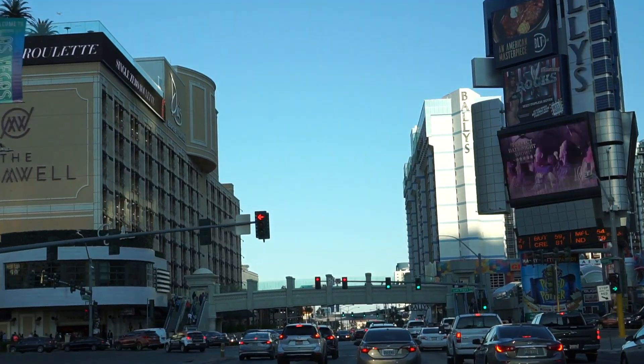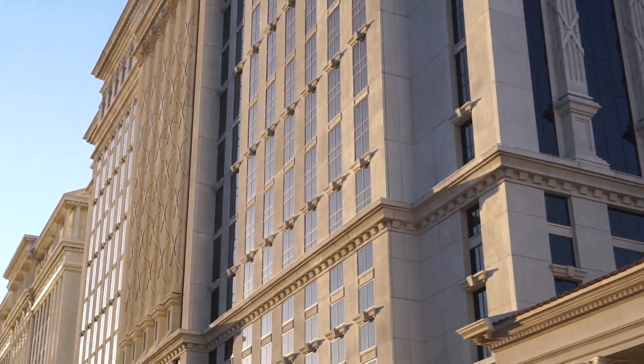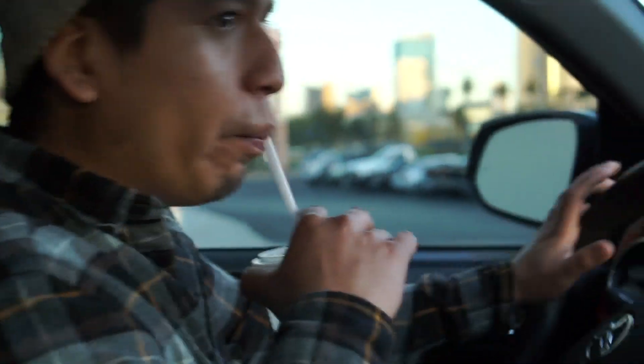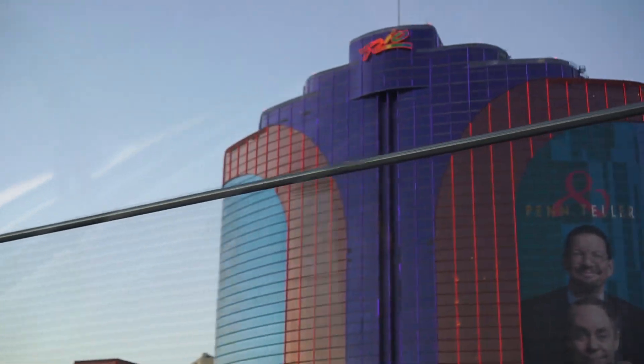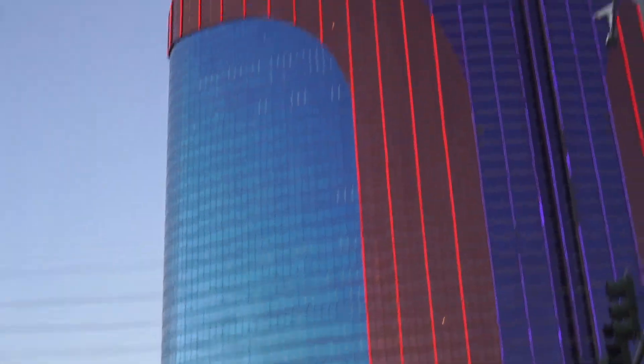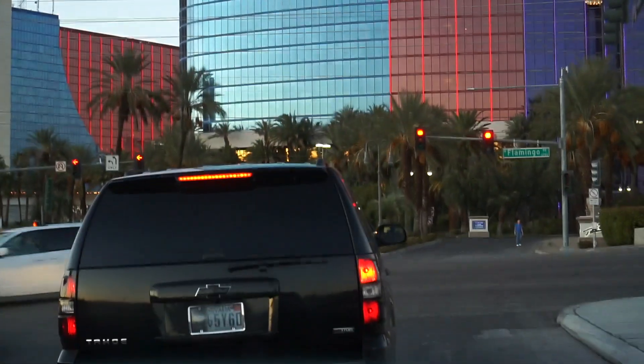Made it to Vegas, baby! We're being bad tonight. Got our water and In-N-Out — woo! Getting litty in Vegas. That's our hotel but we don't know how to get to the parking. We're staying at the Rio. Looks so nice — it's fancy!